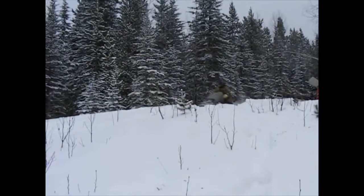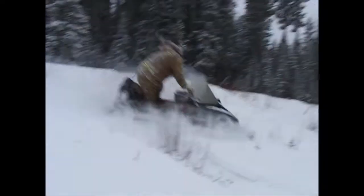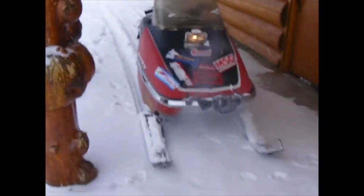There comes Brett! 503 Road Dock! Crazy! 1972 Rupp Nitro!